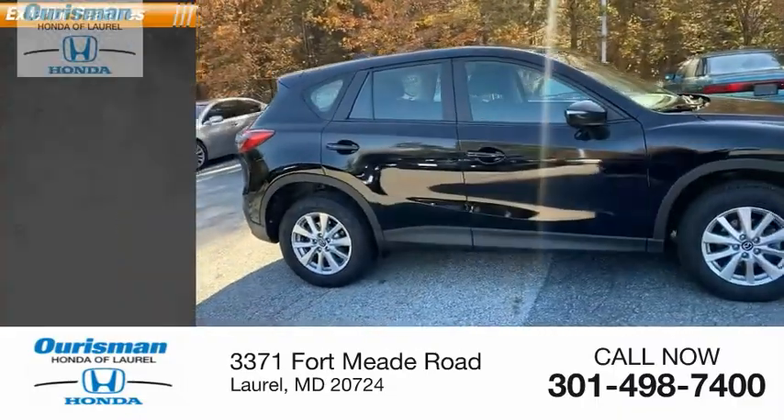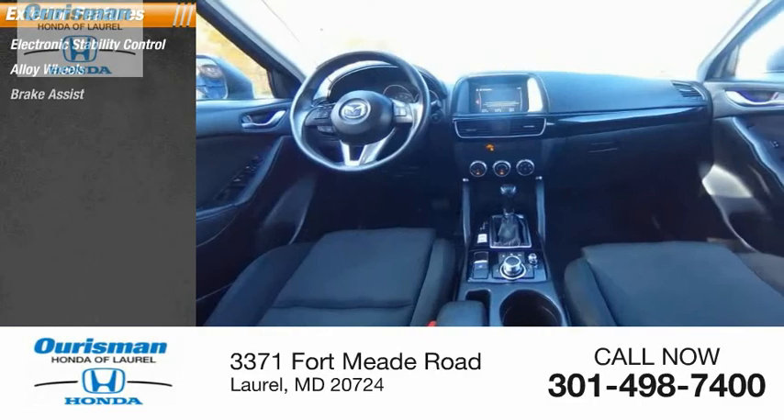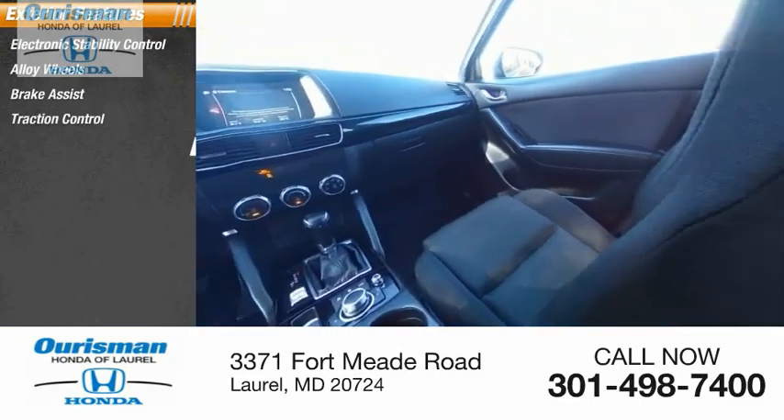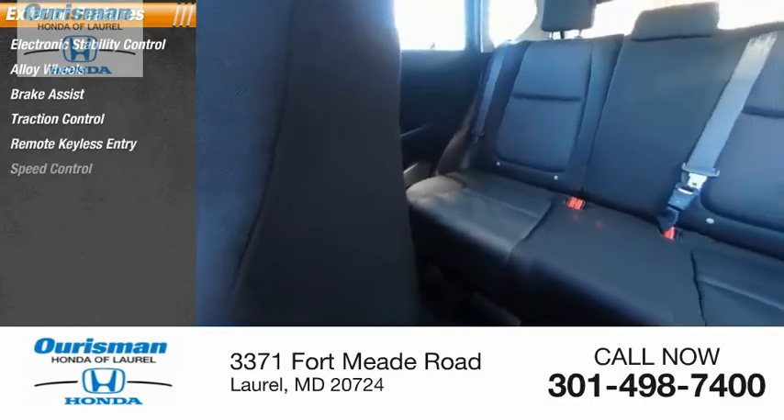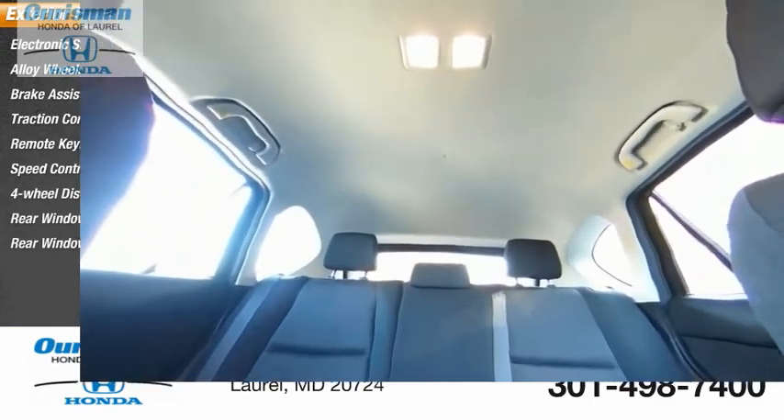Here are some of this vehicle's great options: electronic stability control, alloy wheels, brake assist, traction control, remote keyless entry, speed control, 4-wheel disc brakes, rear window defroster, and rear window wiper.